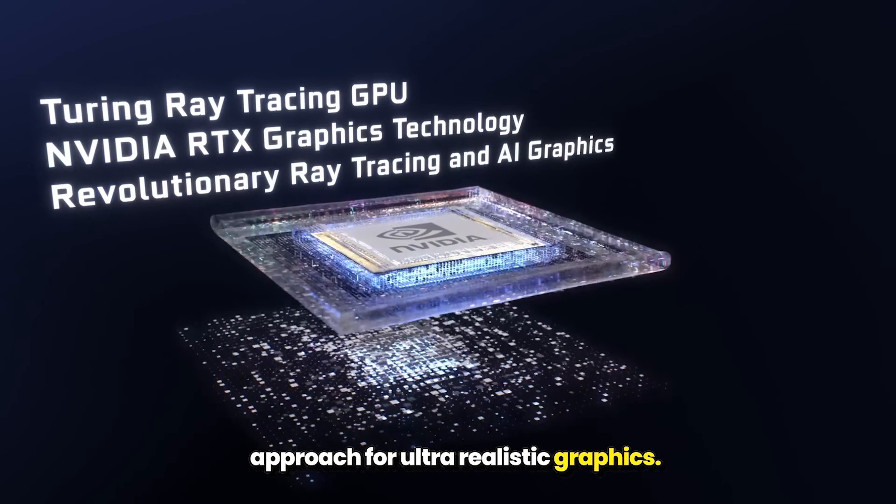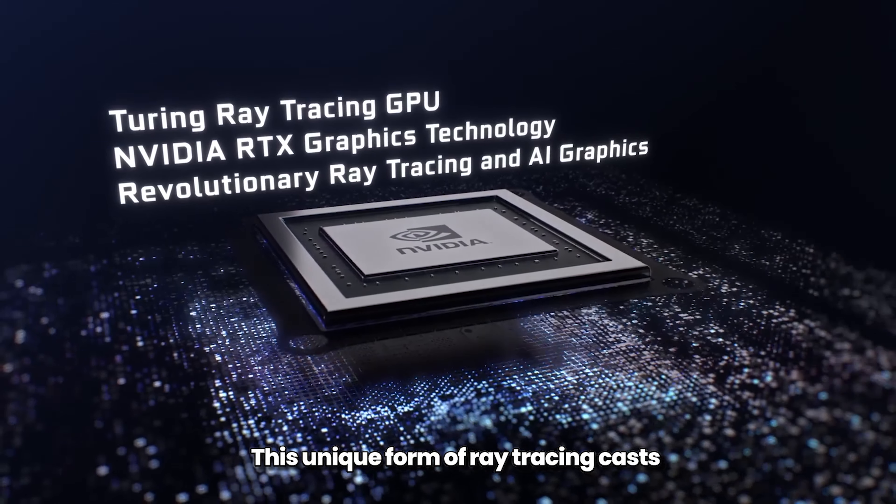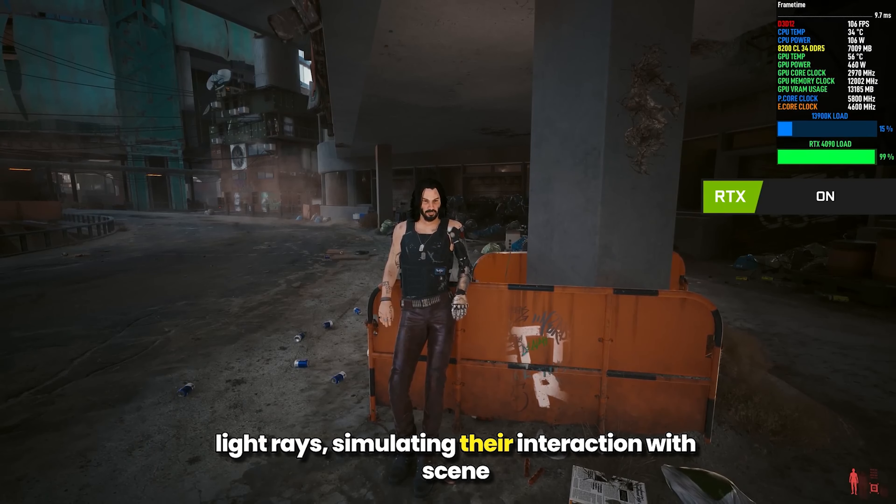Path tracing, linked with NVIDIA's RTX technology, is a state-of-the-art rendering approach for ultra-realistic graphics.